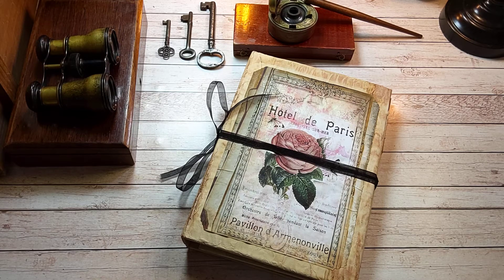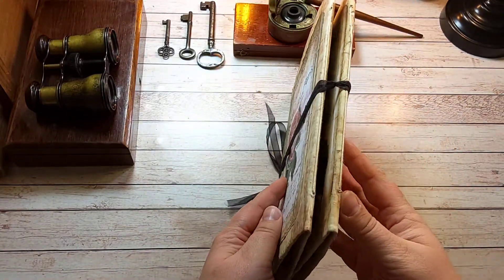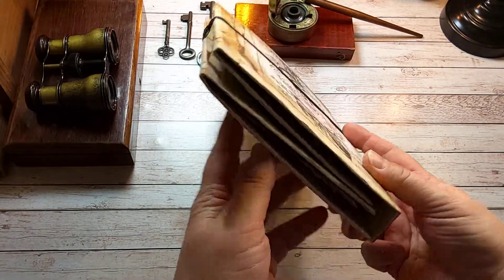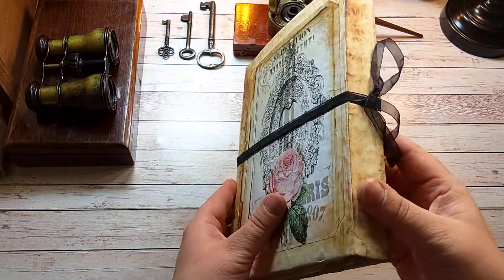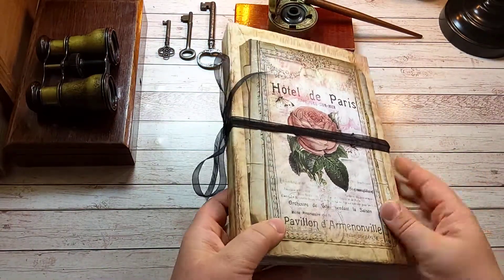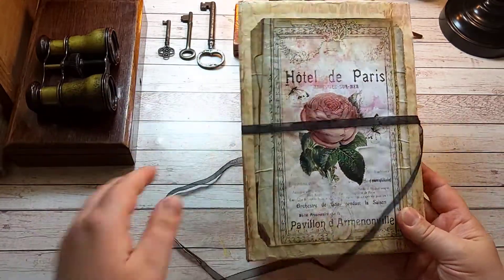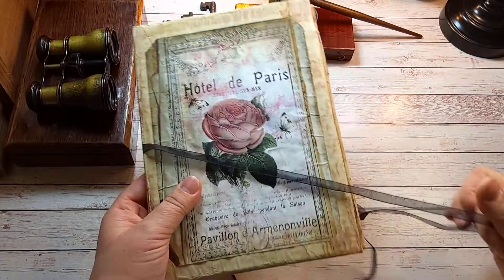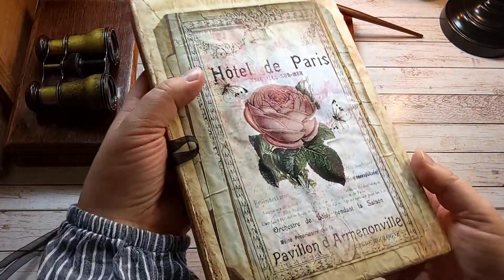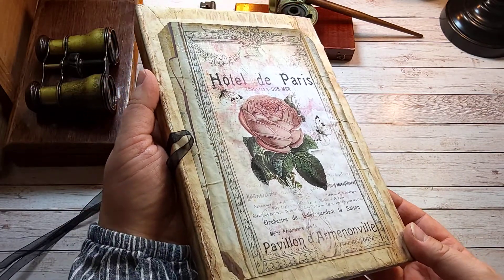Hello and welcome back to my channel. This is my September design team project for DOTS Inspiration Shop. I will show you the overall images so you can see it's like a folio but it's hardcover, and the closure is with this ribbon. Let me show you a little bit better — this front gorgeous image. I love these papers.